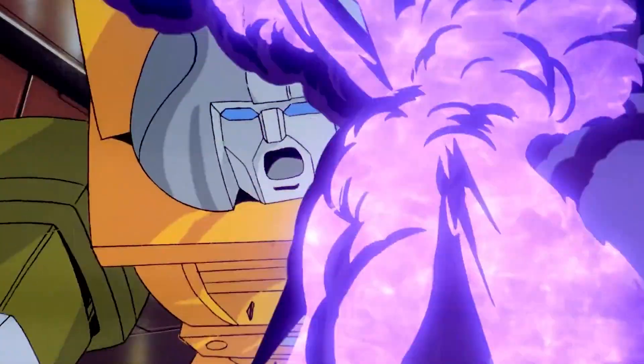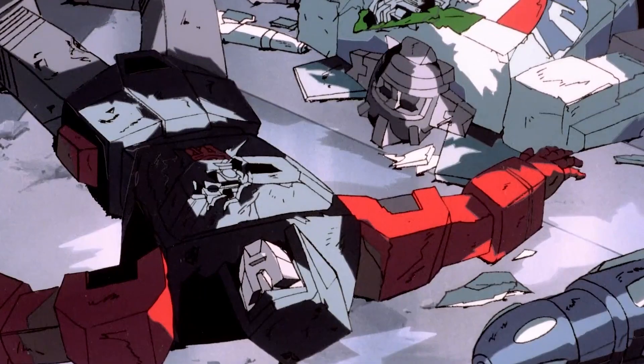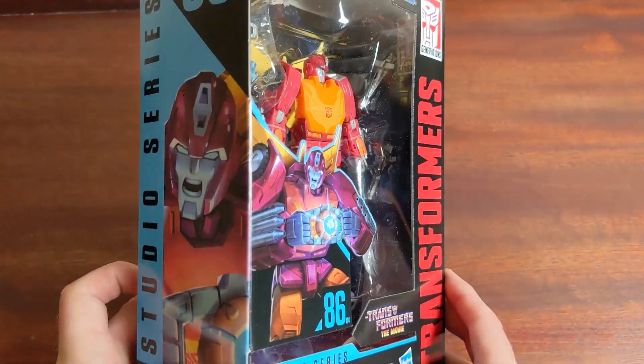Everybody died — Brawn, Ratchet, Ironhide, many many more. All biting the dust so that this guy could step into the spotlight along with Blur and Cup.